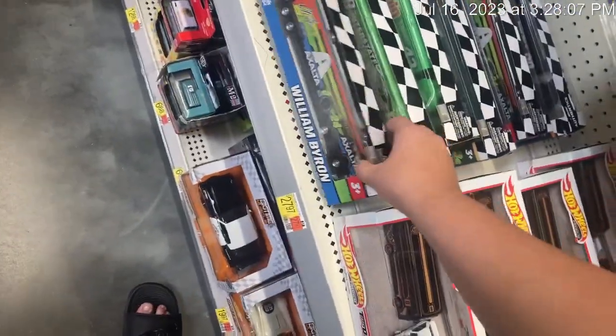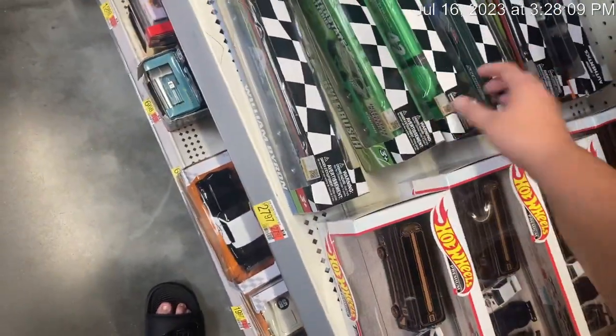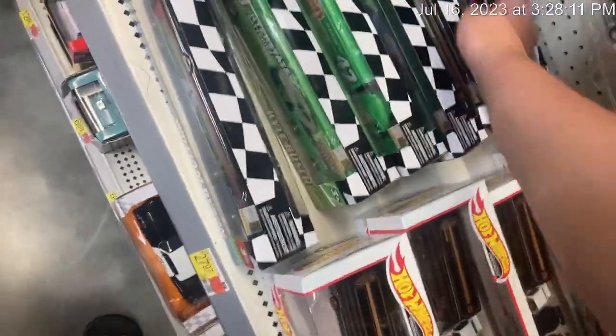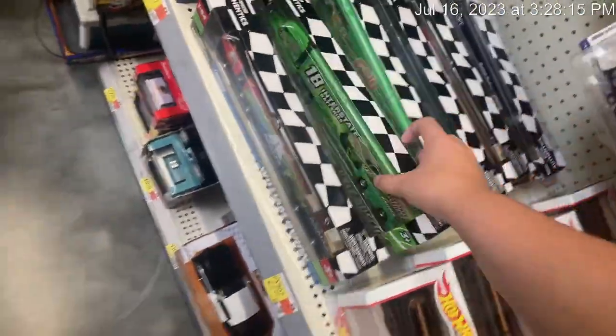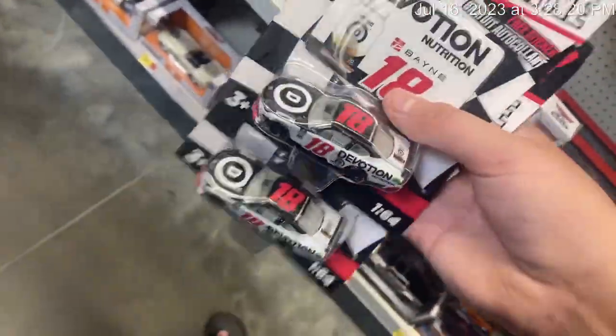They got a bunch of haulers — the William Byron Axalta, the Ty Dillon Gane, Ricky Stenhouse Kroger. They have the rare Daniel Suarez Comscope, and the Kyle Busch Interstate Batteries. They got a bunch of really good cars and haulers here. Thank you guys so much for watching — hunting success!